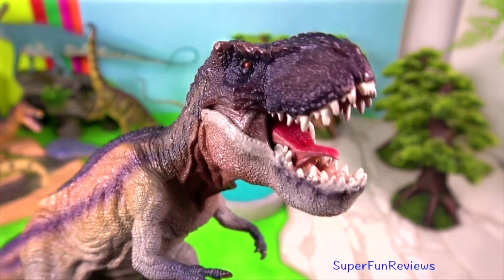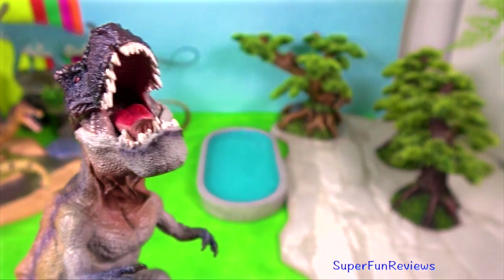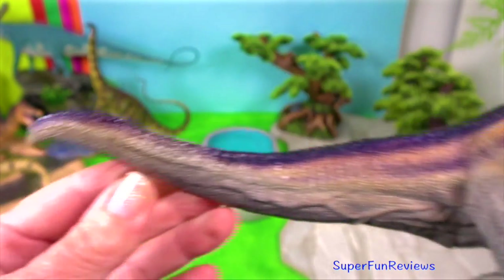Land dinosaurs may have also used water to help support their weight when mating.